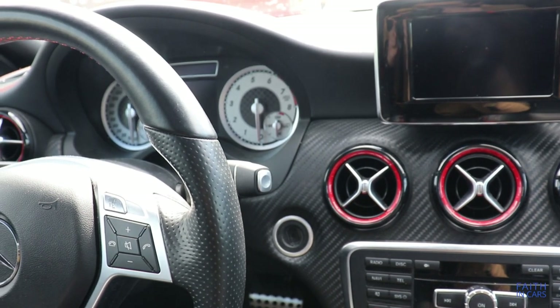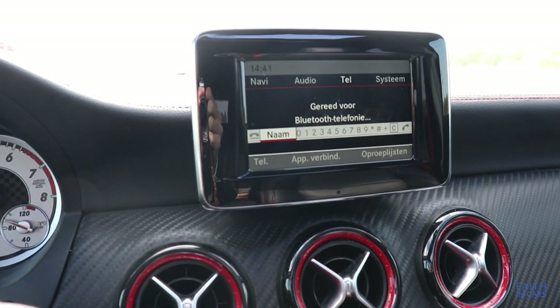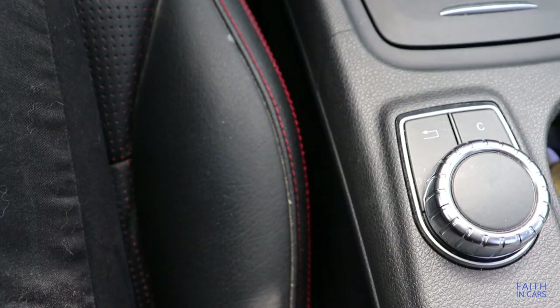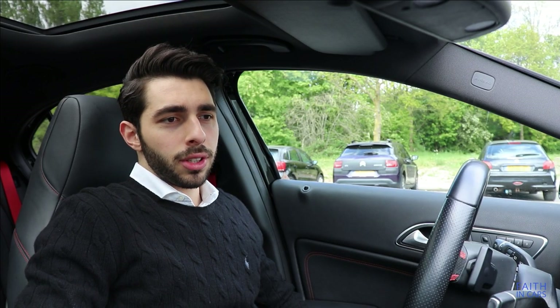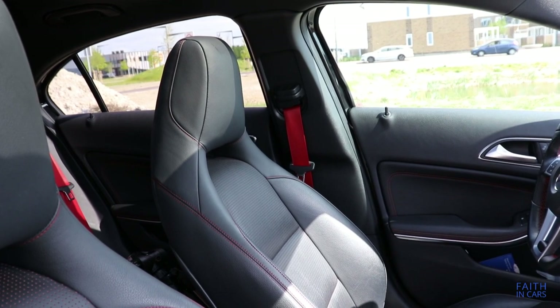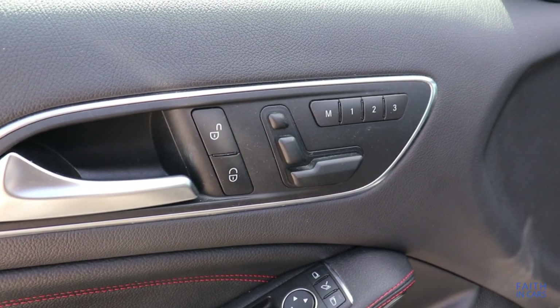On the upper part of the interior, the materials feel nice. The screen right there is the multimedia interface for the Garmin Navigation System. The competitors like the BMW 1 Series had a better multimedia interface. As for the seats, we've got the optional memory seats, which result in many ways of adjustment.